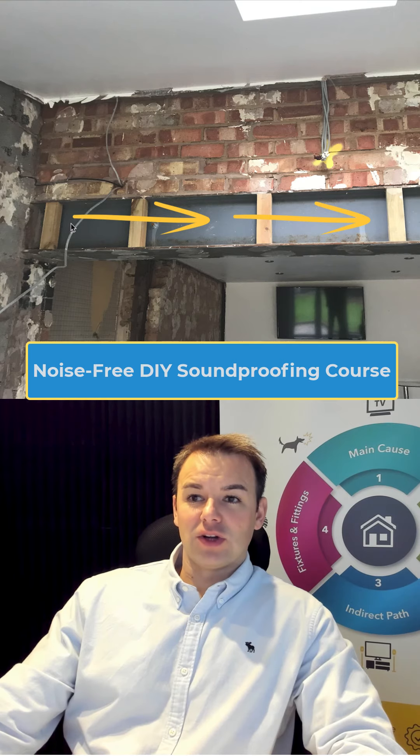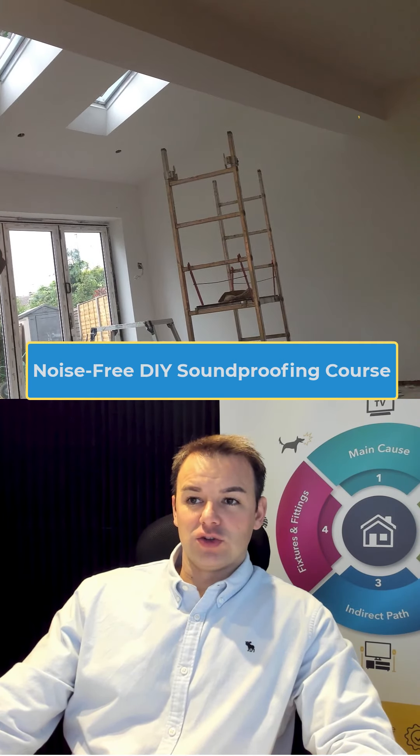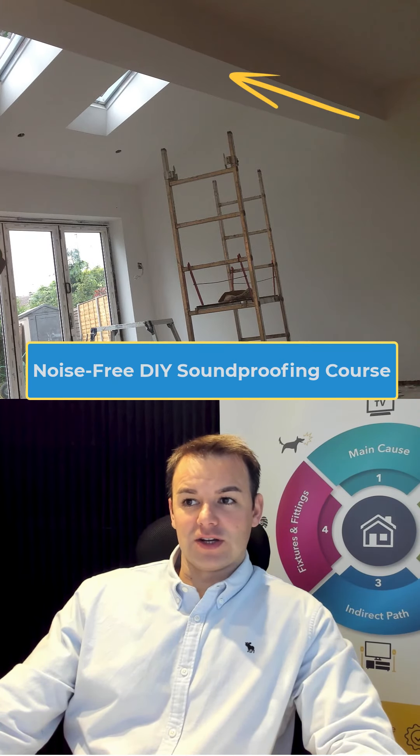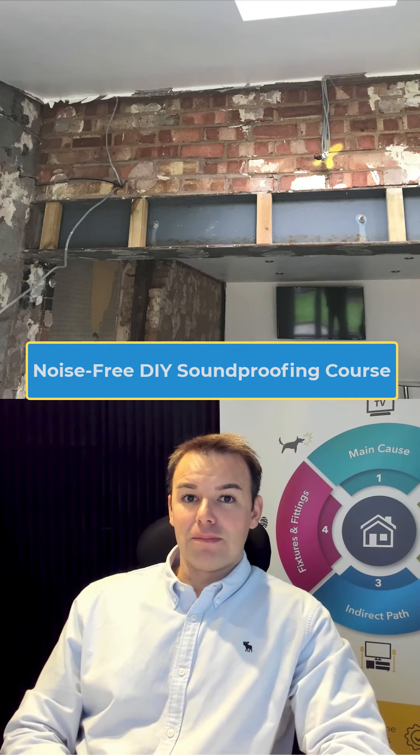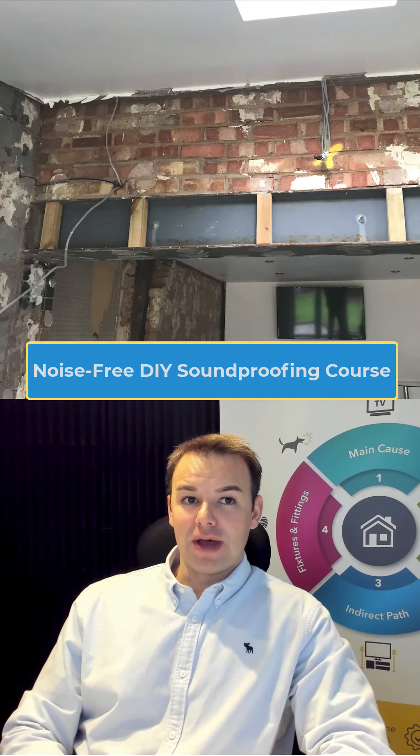But in some cases, RSJs — like this particular case where the RSJ is sat on the separated party wall — the noise can be so loud down that RSJ. Noise is transmitting through the web of the steel and that uninsulated void, transmitting up to all the bedrooms and to the rest of the house. That's considered a main cause.